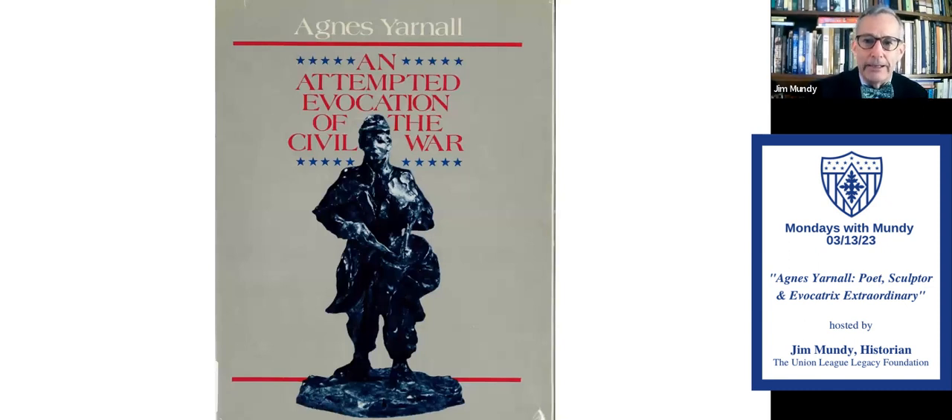In 1980 she published a book called 'An Attempted Evocation of the Civil War.' We have copies in the library and I encourage you to read them. It is not just a catalog of the sculpture collection — there is a poem with each piece, and that's what makes it extraordinary.